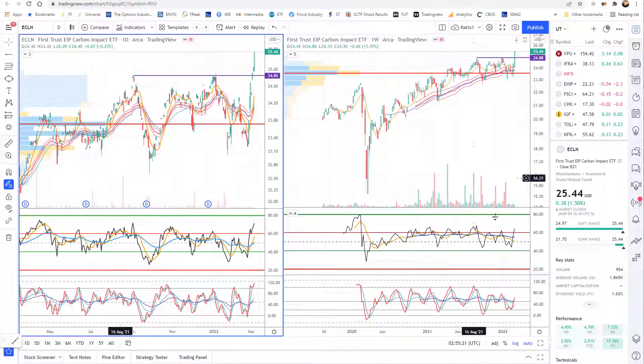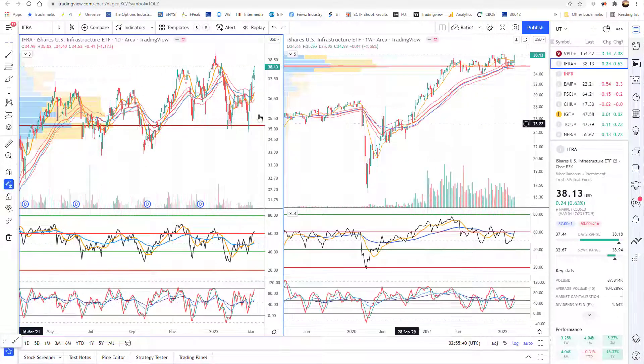The next is ECLN — extremely low volume, but this is one of the carbon impact ones. I think there's another one that's a little higher volume, so you may want to search that one out. Here you can see it's breaking out of a base this week on the daily to new all-time highs — a pretty young play. And then our final ETF is IFRA, similar to the breakout in utilities. It's a little below the area that ran up, but if we can get a move across here, the weekly looks like it's ready to move up and it's got room on both of its RSIs.